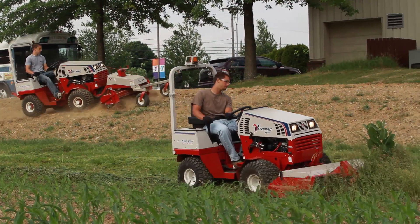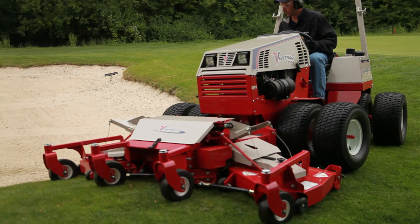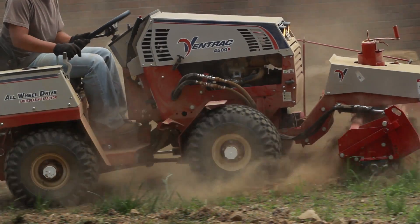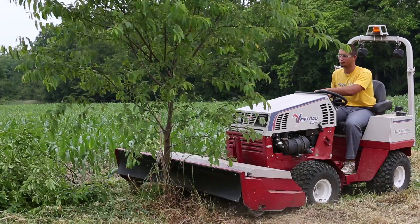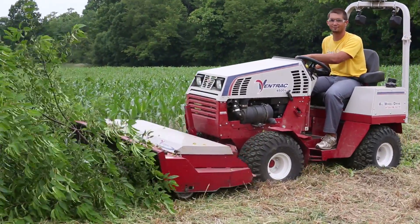Our most recent project is the new Ventrac 4500 tractor. We've been working on it off and on for roughly four years now, starting back in 2008, largely looking for improvements — ways we can make the Ventrac 4100 and 4200 even better, and ultimately what our customers wanted to see in a new product.